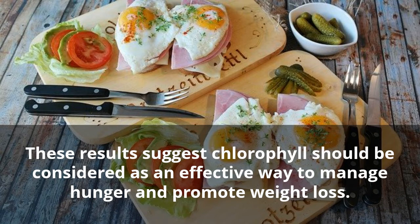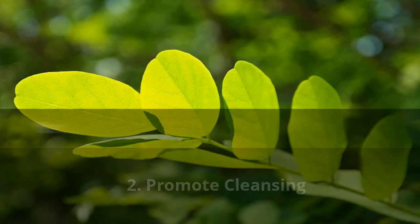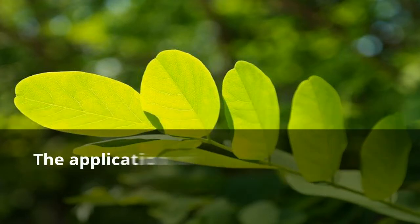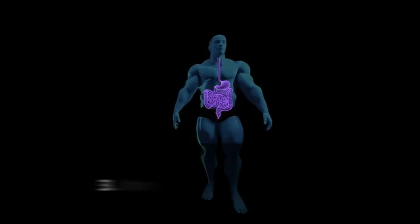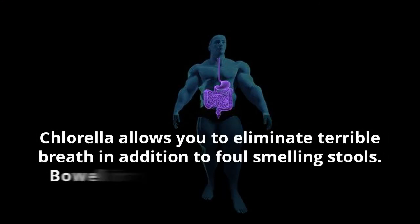These results suggest chlorophyll should be considered as an effective way to manage hunger and promote weight loss. Two: Promote Cleansing. Another of the chlorella benefits is the fact that it may help your body break down metallic poisons. These pollutants include lead, cadmium, and mercury, among others. The application of this supplement is also suitable for building up the response of your immune system.